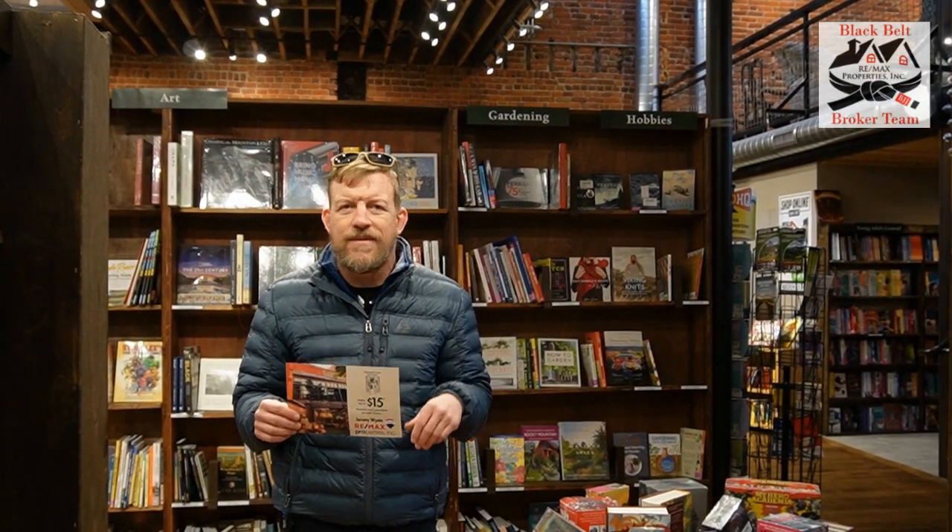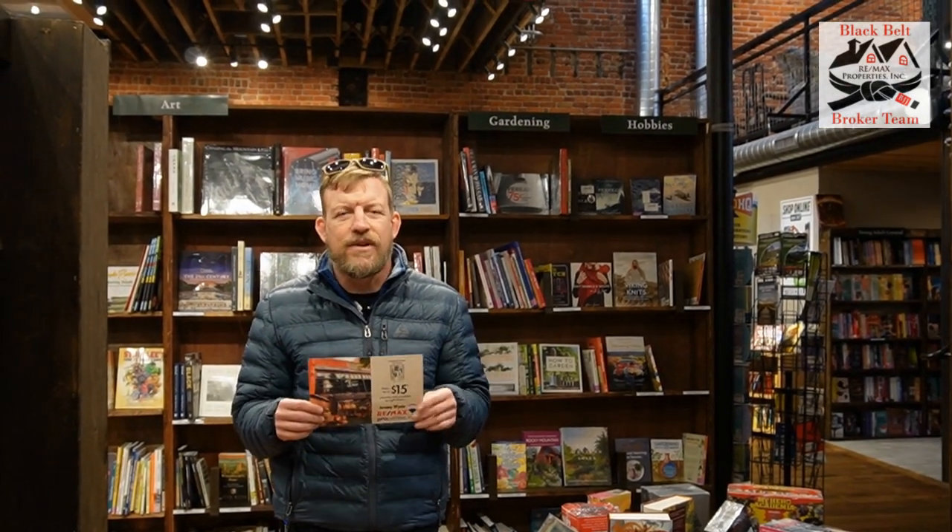Tattered Cover just opened up in Colorado Springs. It's been a Denver staple forever. I've been going there — almost every time I'm in Denver, I stop by Tattered Cover. Great bookstore. I love, love, love this place.